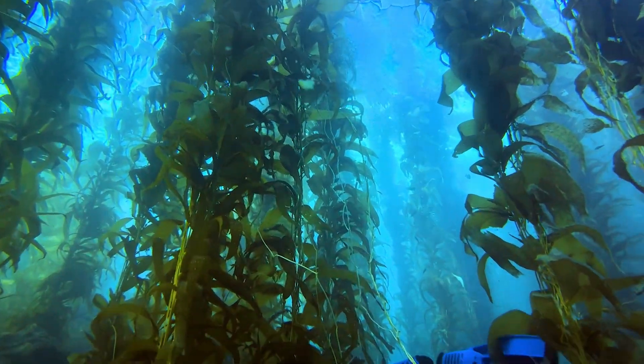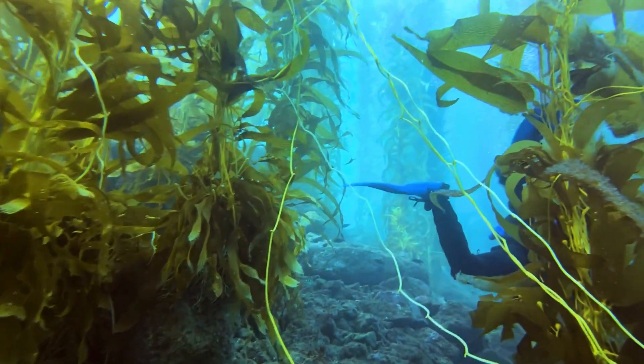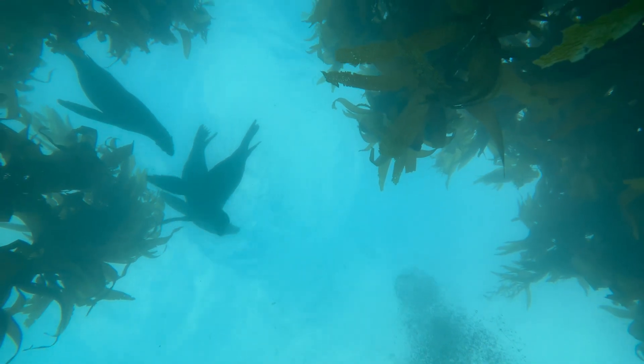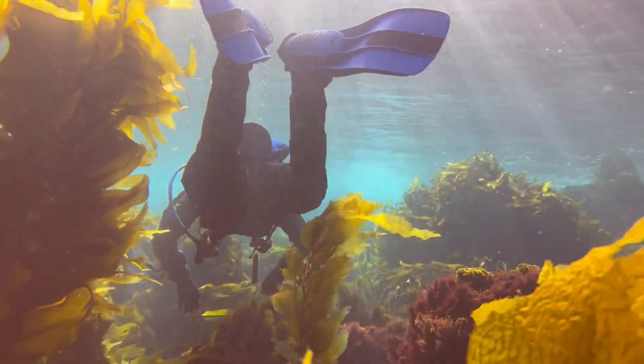I see seaweeds as a potential climate solution with tremendous benefits both for our health and the health of the planet. Seaweeds can be used as food, biofuel, to reduce greenhouse gas emissions, as pharmaceuticals, as a replacement for plastic or other materials, and overall just to live more sustainably.